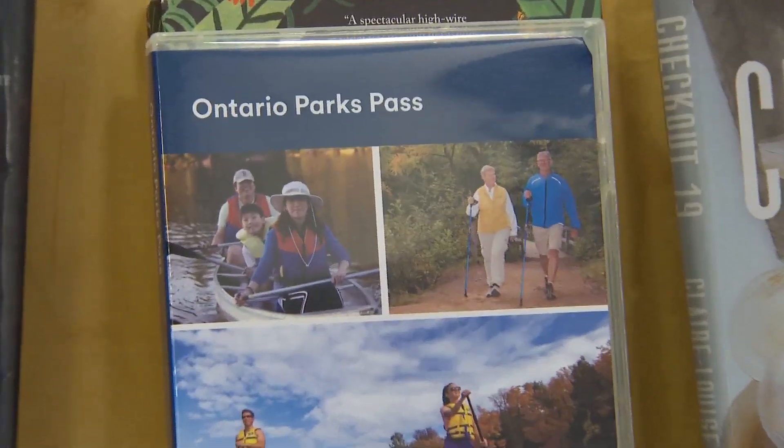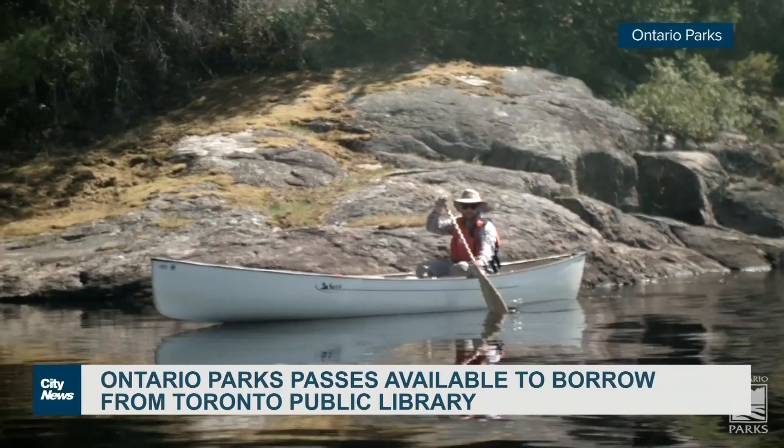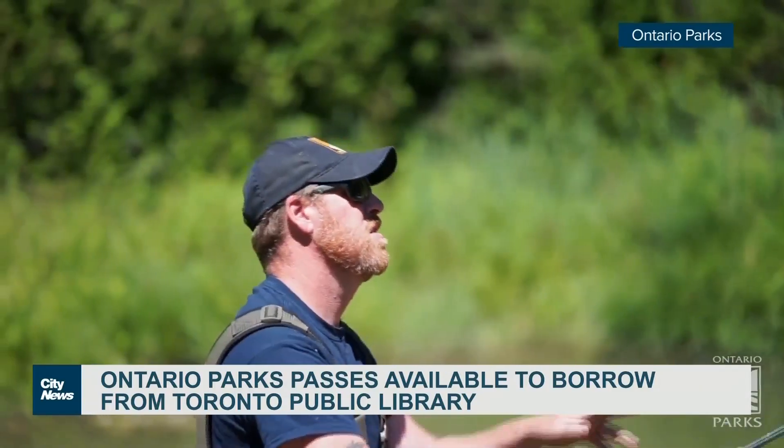The passes can be used to enjoy more than 100 of Ontario's Provincial Parks. You can do so many amazing things. We have rentals available in many of our parks for boats, canoes, and kayaks — all that kind of fun stuff. You can go for picnics, you can go for beach days — really the possibilities are endless.